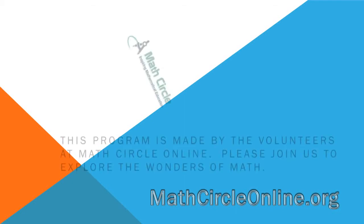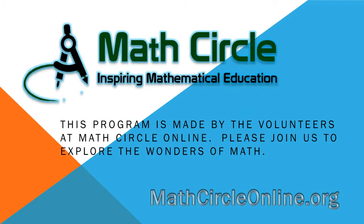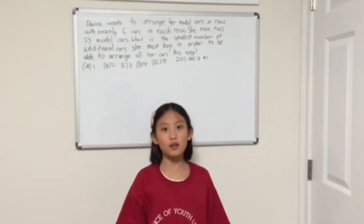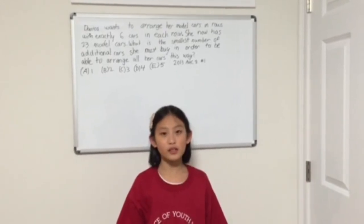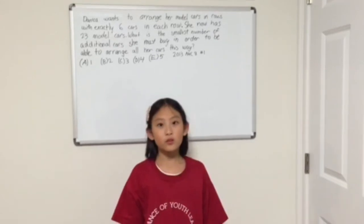This program is made by the volunteers at Math Circle Online. Please join us to explore the wonders of math. Hi, my name is Melinda Yu. I'm currently in fourth grade and today I'm going to teach you how to do AMC 8 problem number one from 2013.